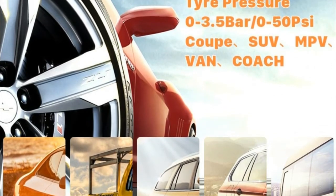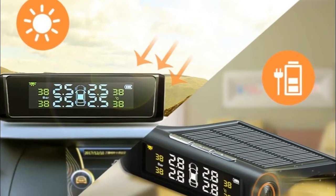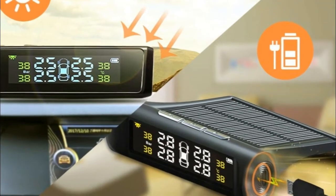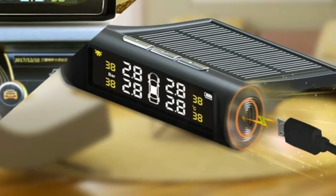The sensors are sealed against dust, water, and snow. It gives you early warning of air leaks and other abnormal tire situations so corrective action can be taken and tire life can be extended.